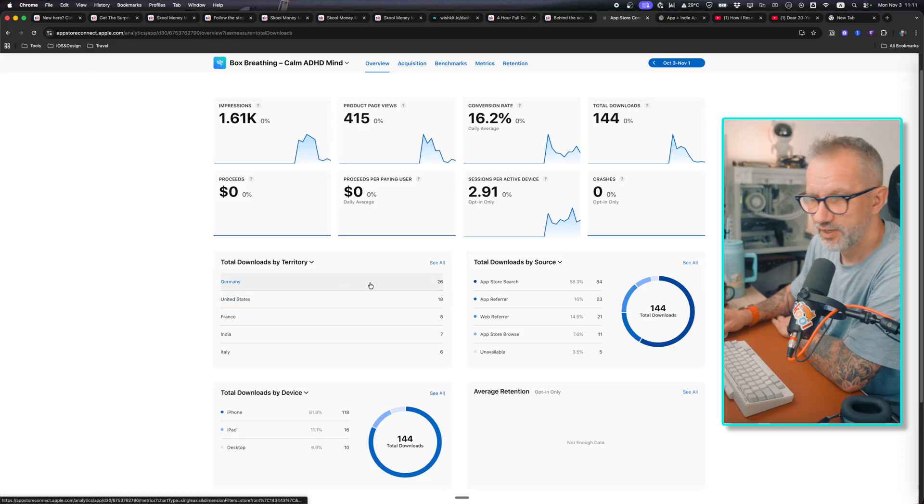58% of downloads are from Apple Search — organic, no ads, nothing. And here's what surprised me: Germany — 26 downloads. They just found it somehow. I don't know, maybe Germans really like breathing exercises. This result is basically zero paid ads, zero marketing budget, just ASO and posting about the app on socials.